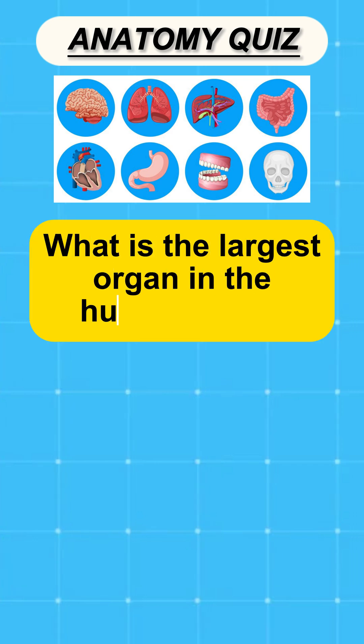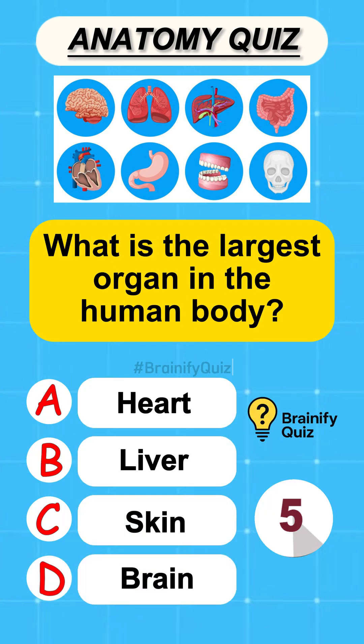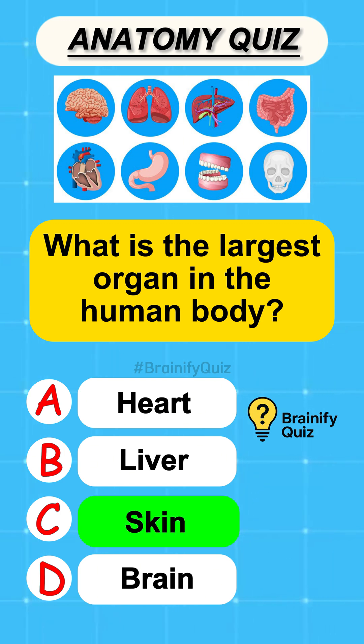What is the largest organ in the human body? Skin.